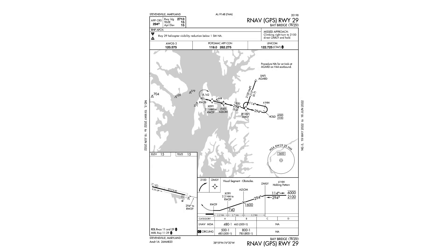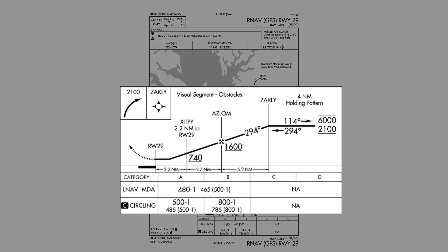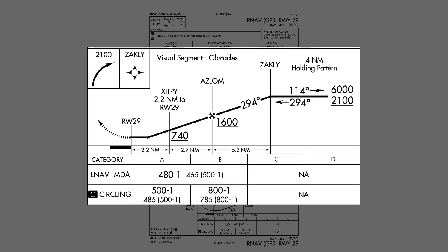A GPS approach is a non-precision approach. This GPS Runway 29 into Baybridge Airport uses LNAV minimums, meaning lateral navigation. The GPS produces a course to follow to the airport, which is in some ways like a localizer on an ILS approach. It doesn't include any vertical guidance like a glide slope would provide.